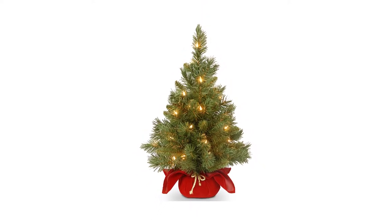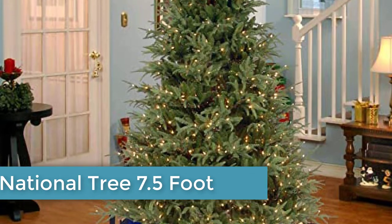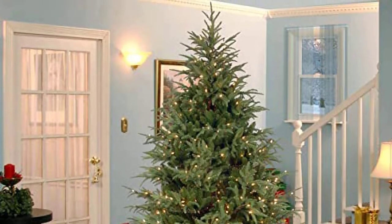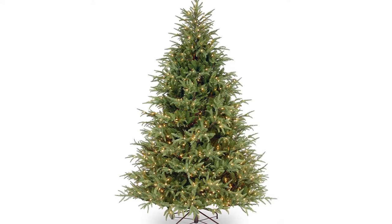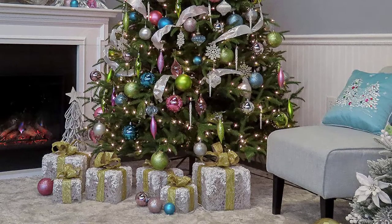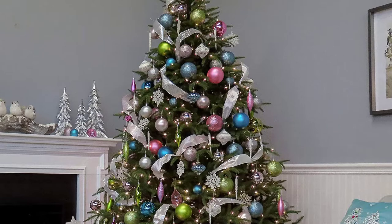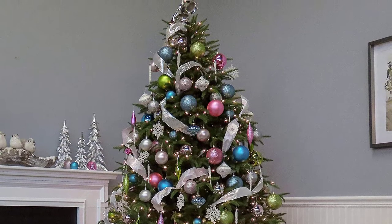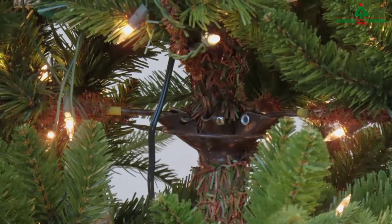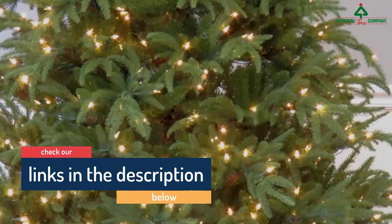Number ten: National Tree 7.5-Foot Feel Real Frazier Fir. This tree passed the toughest of tests — it satisfied a reviewer whose wife grew up with a father who raised Christmas trees and whose childhood memories of those trees set an impossibly high standard. While it takes reviewers about an hour or two to fully fluff it, one says once you groom the branches and spread the forked limbs it is absolutely magnificent. It also comes pre-lit, with reviewers noting the warm, soft lights that are not fluorescent-looking.